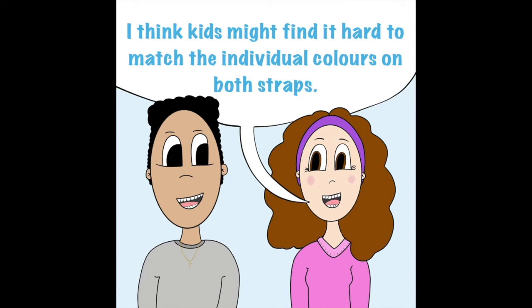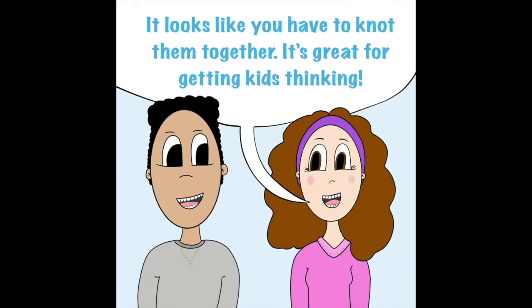I think kids might find it hard to match the individual colours on board straps. It looks like you have to knot them together. It's great for getting kids thinking.